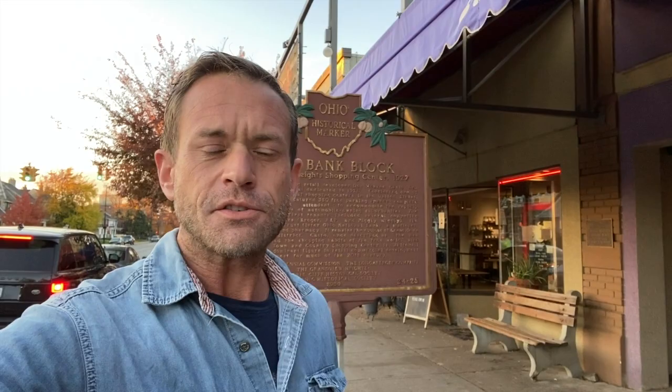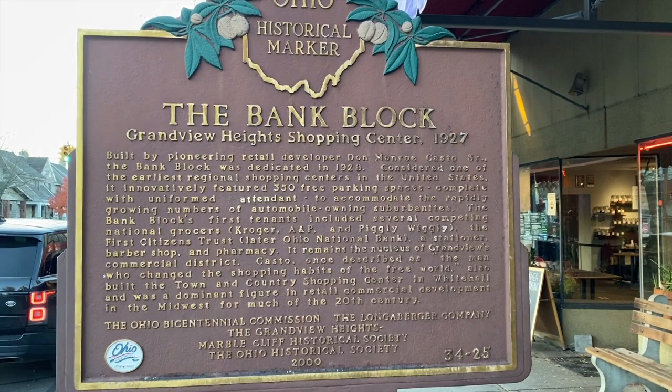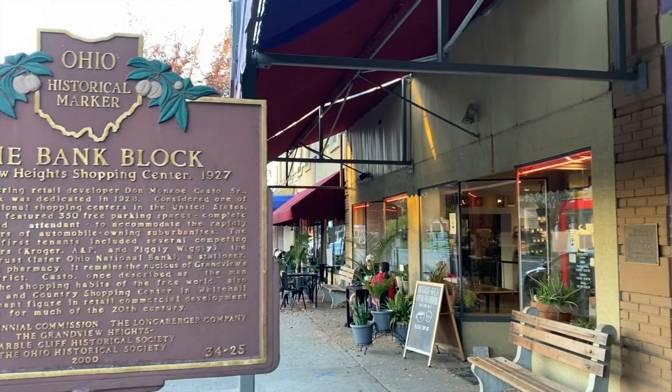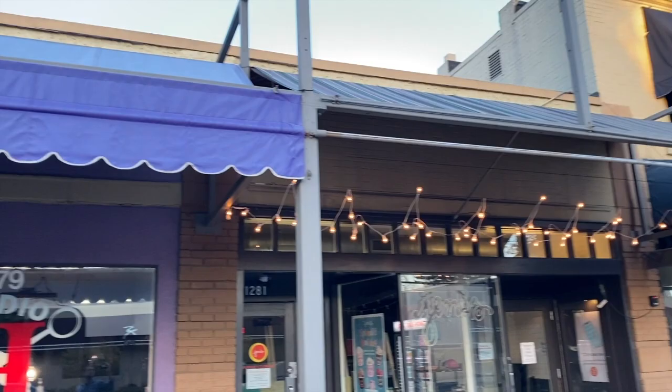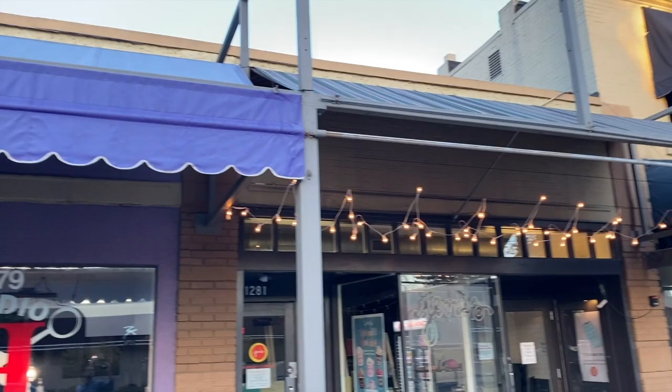Good morning friends. Welcome. I'm starting the day off with a coffee at my favorite coffee spot here in Columbus, Ohio. I'm in Grandview, in front of a very historical building that Stoff's Coffee sits in. It's got a lot of history here. It's called the Bank Block. It was actually the very first, what we know as today, a shopping center. It's this building right here, all the way down the block — my favorite coffee shop right in the middle.